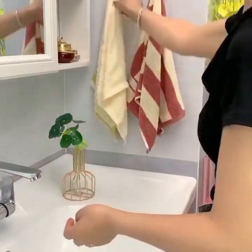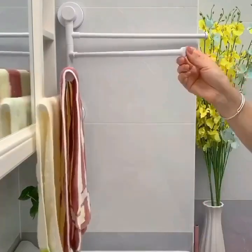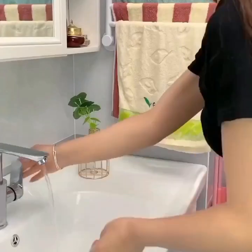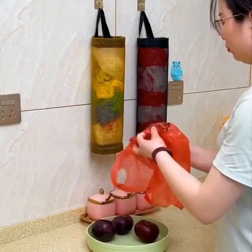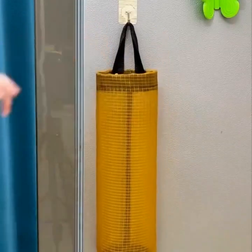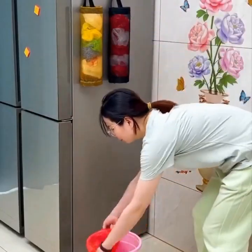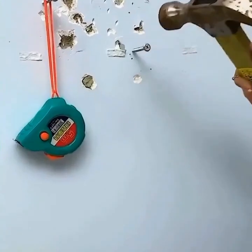Point 5: Smart Water Filter. The fifth gadget we'll show you is a smart water filter. This water filter connects to your smartphone and tracks the water usage and filter life, alerting you when it's time to replace the filter. It also has a built-in sensor that detects the water quality and adjusts the filtration accordingly, ensuring that you always have clean and healthy drinking water.